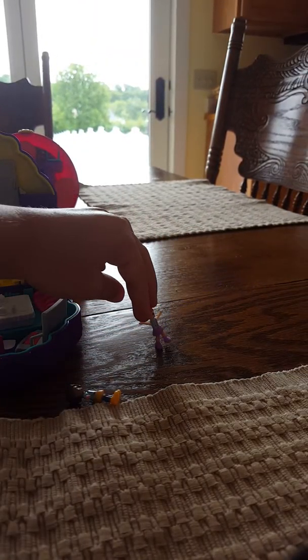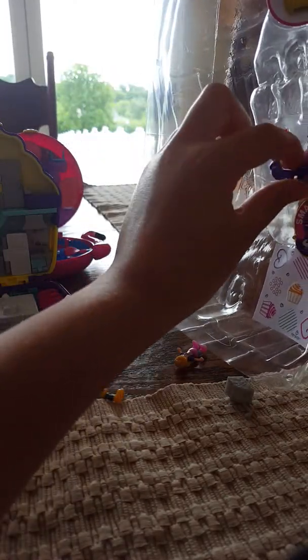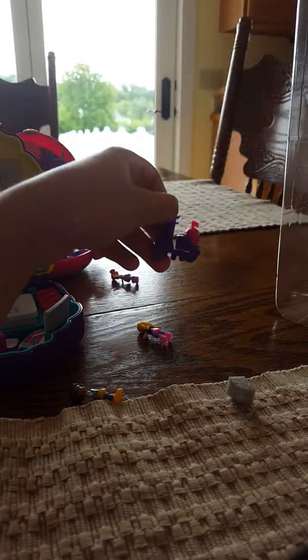I'm gonna get Polly and her friend out. I don't know what her friend's name is — I just can never remember. I feel like this is Lisa, but comment down below what her name is. Come on Polly, come on girl, you can do it. And the scooter — got it! Oh, the scooter's so adorable.